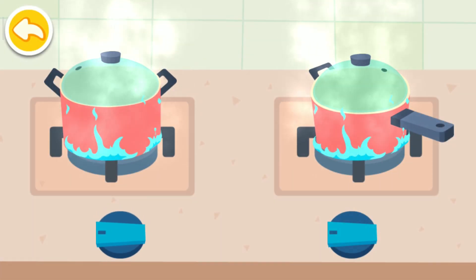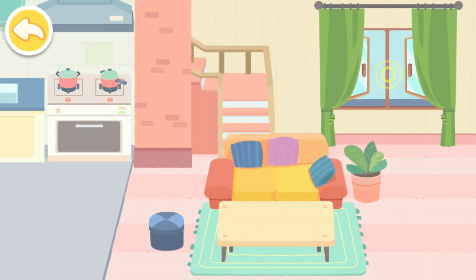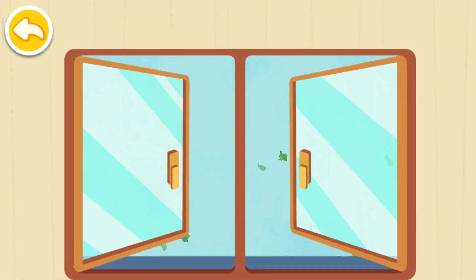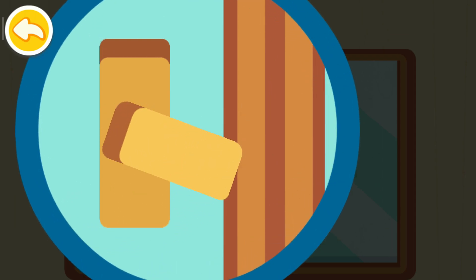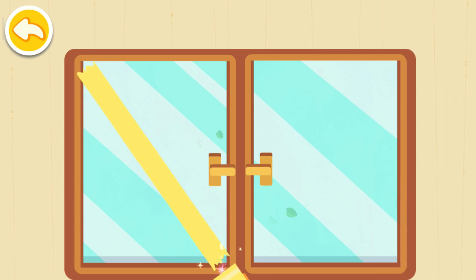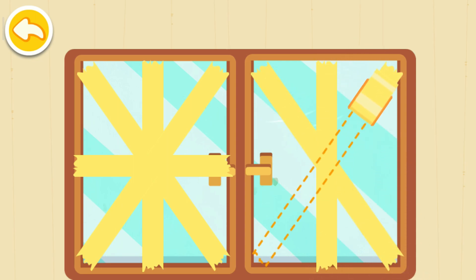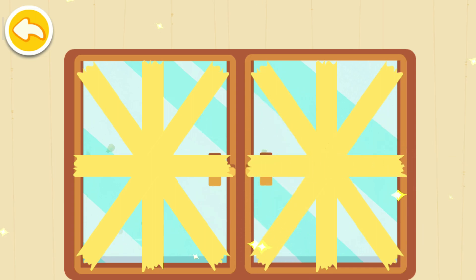Flames are dangerous during a hurricane, so turn the stove off quickly! Close the window quickly! Tape the window! Tape a double X shape to prevent the window from being shattered by gale!